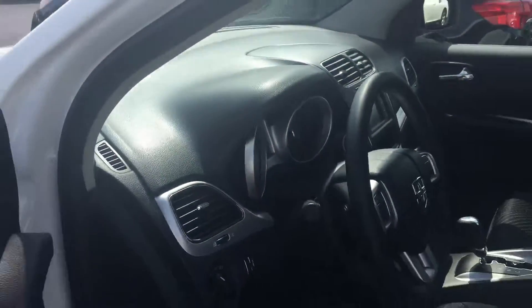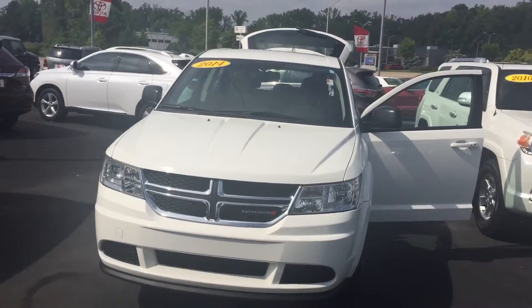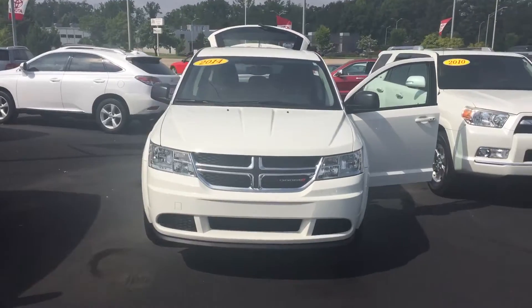I'd love to invite you out here to test drive it. Please feel free to give me a call. You can reach me at 706-882-2963. Again, this is Wanda with LaGrange Toyota and I look forward to speaking to you soon. Thanks.